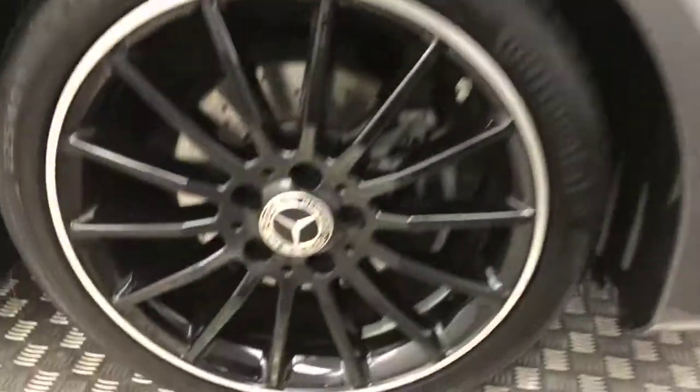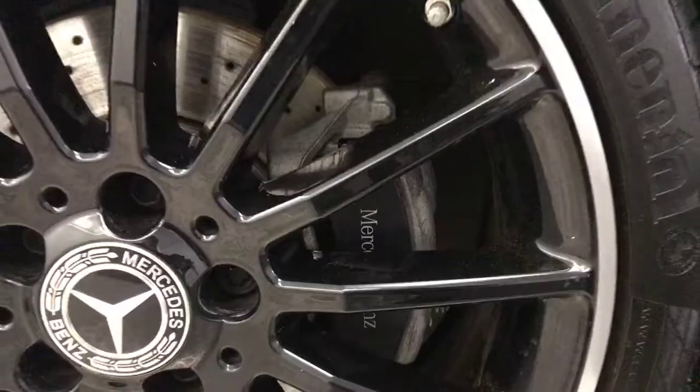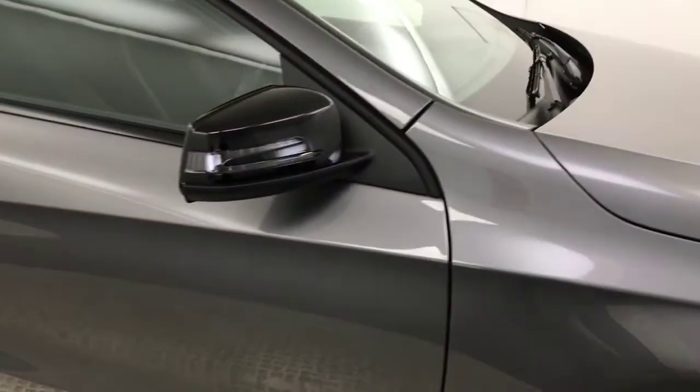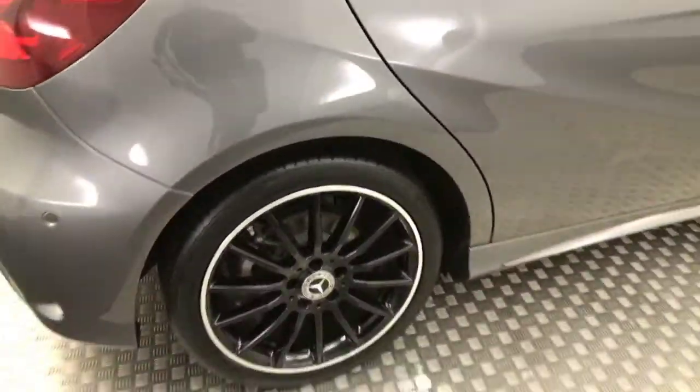Coming down to the side, we have these 18-inch multi-spoke AMG alloy wheels — now they're all absolutely perfect. You've got the big Mercedes-Benz brake calipers, drilled disc brakes, gloss black mirrors. Your paint down the side is super clean, and there's privacy glass on the rear windows. All wheels are uncurbed and unmarked.